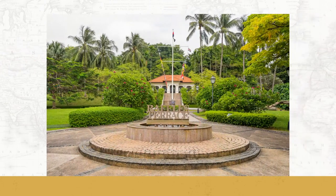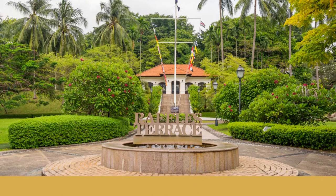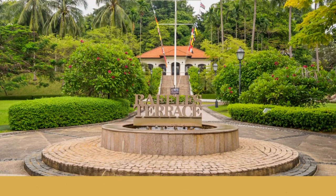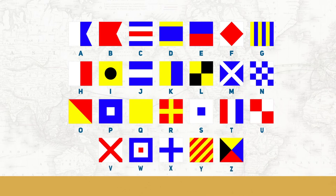This communication facility built on the hill was a flagstaff. The flagstaff made use of the marine flag signalling system to inform residents of the arrival of different types of vessels. Each flag represents a letter that can form messages for communication, providing important information on the arrival, identity, location, and status of ships entering the Singapore harbour.